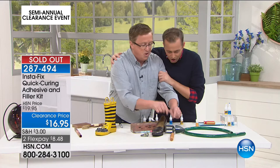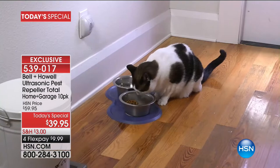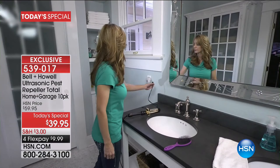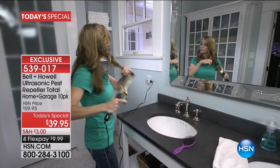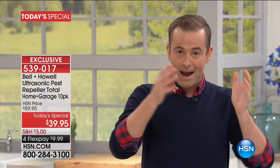Sold out! Over 4,700 people have said yes to Bell & Howell — they've said yes to the pest repellers and said no to spiders, rats, mice, roaches, and ants. For seven years it's been our number one most effective solution to repel all those pests. Tonight we are doing a 10-pack — the most ever — it's like buy six and get four free, so every room in the house is taken care of.